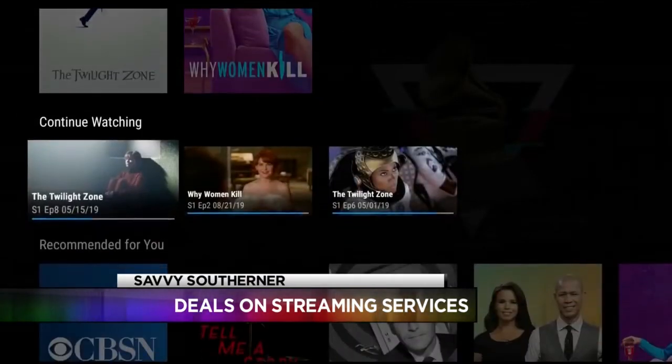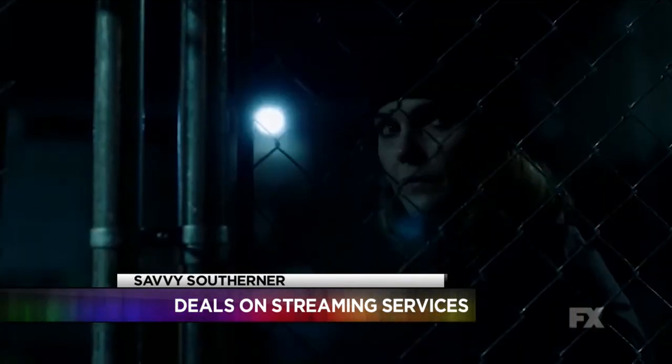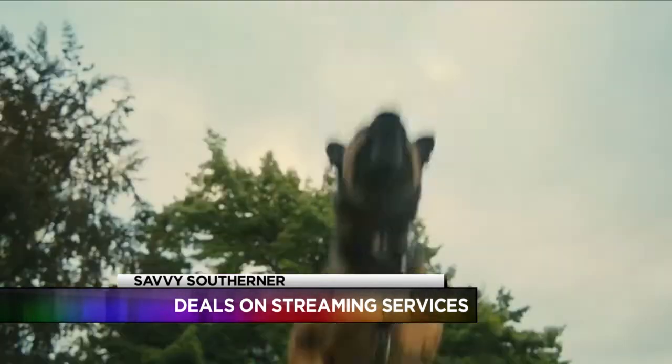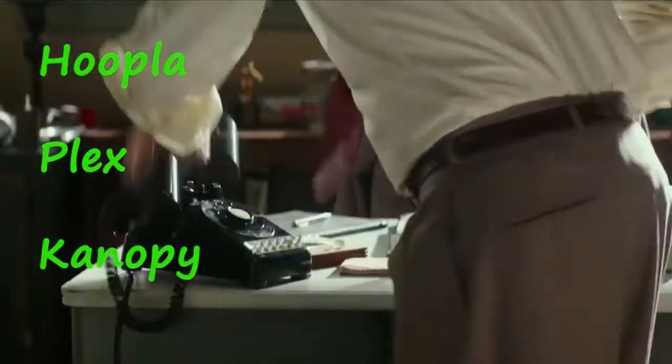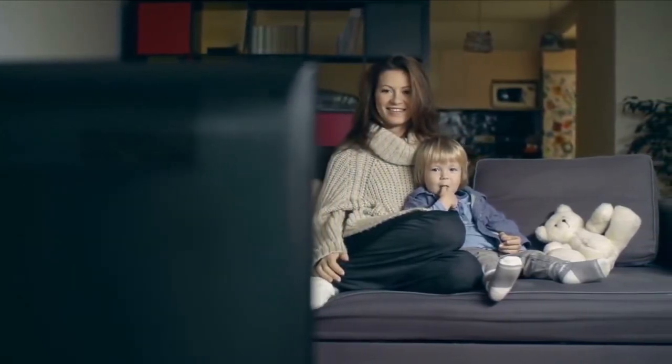But there are some services that offer movies and television shows and are free all the time. There's the Roku Channel, IMDb TV, Hoopla, Plex, and Canopy. Be prepared to sit through some commercials, though, because that's how most of the free streaming services pay their bills.